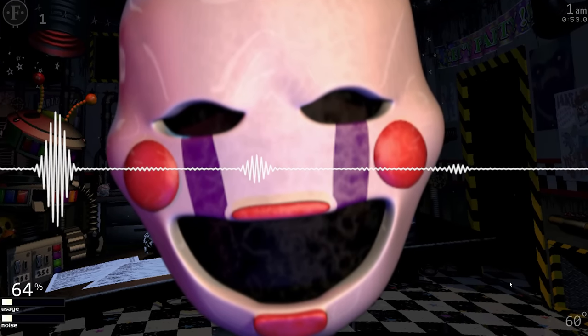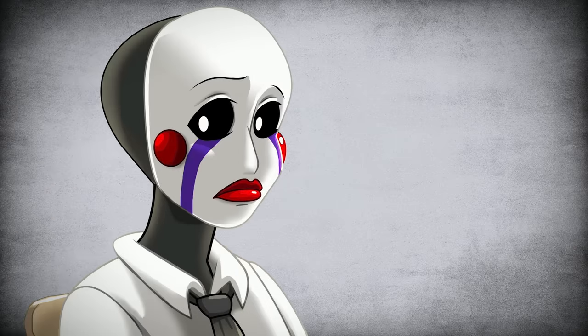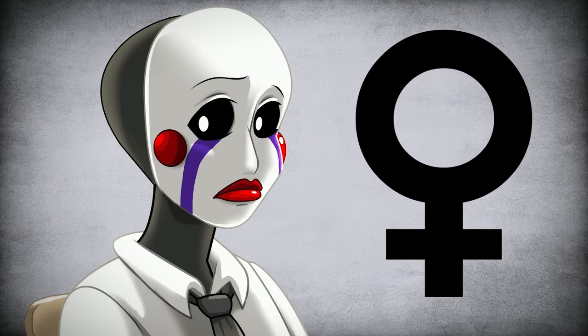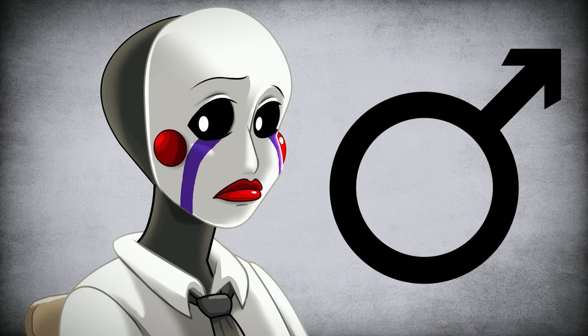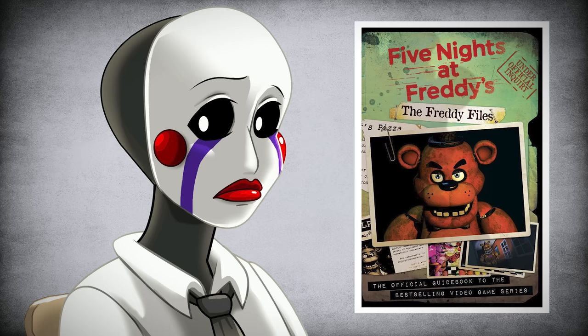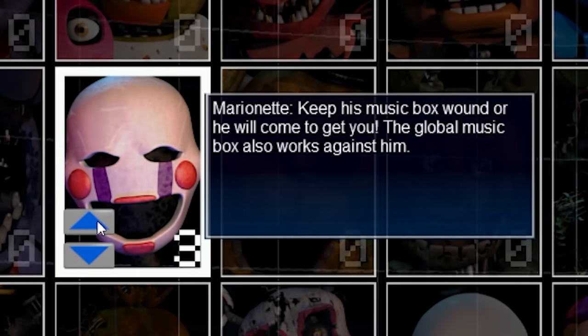'Seeing you powerless is like music to me.' You may have noticed I have been referring to the puppet as a she, due to the fact we know the soul within is female. Despite this, the puppet itself is actually male, a fact confirmed officially within the book The Freddy Files. The puppet's mechanic description in Ultimate Custom Night also uses the male pronoun.